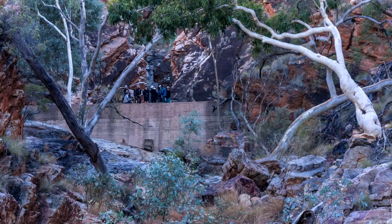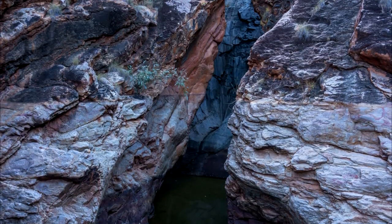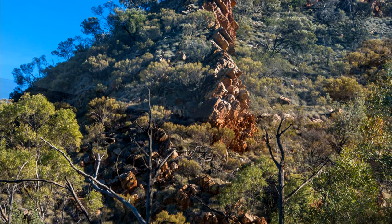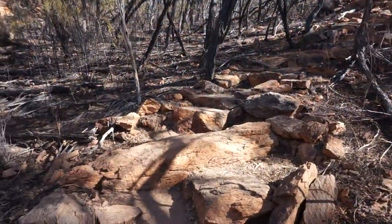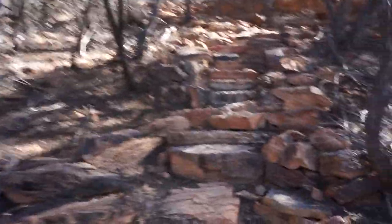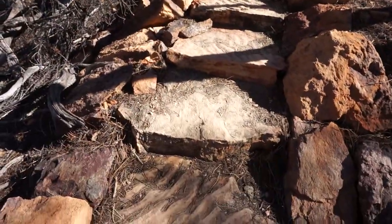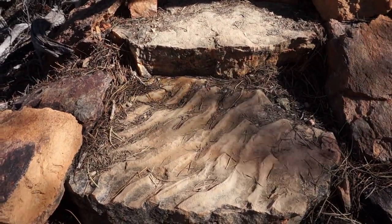The walk from Serpentine Chalet Dam to Serpentine Gorge wouldn't be very long or very interesting if the trail weren't heading back up onto the Heavitree Range. That gives you quite a bit of a climb — lots of steps, at least in the beginning. Nicely built, but it's steep. It's pretty to see those sand ripples in the stone.